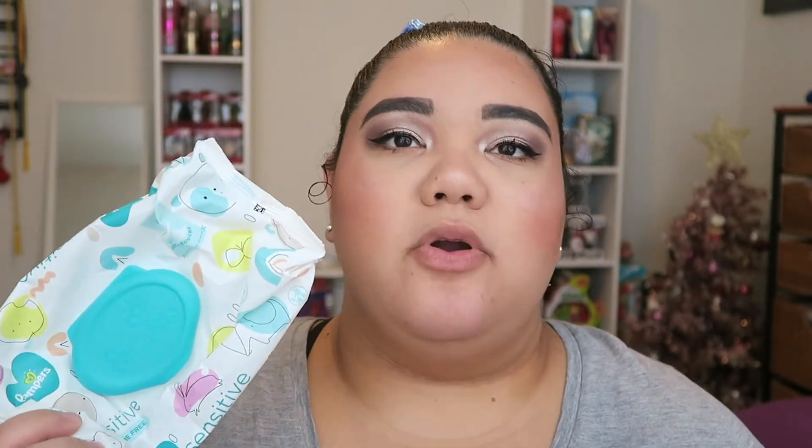The second wipe is the Pampers Sensitive Perfume Free baby wipes. I use these for the same reason — I keep them in my desk and clean my hands when doing makeup. These are both empty. I think baby wipes are cheaper than makeup wipes so I usually purchase these over actual makeup wipes.